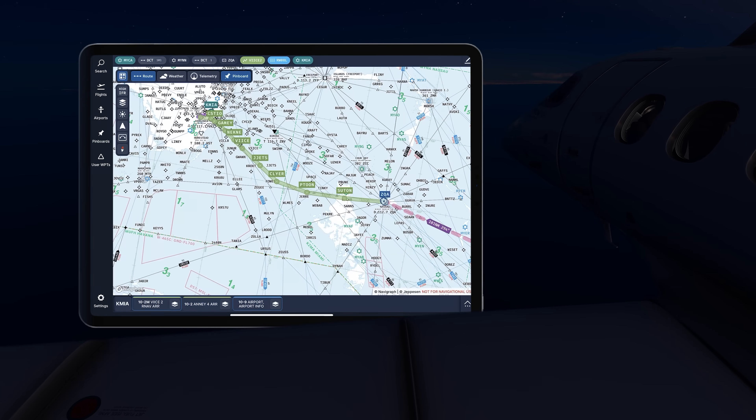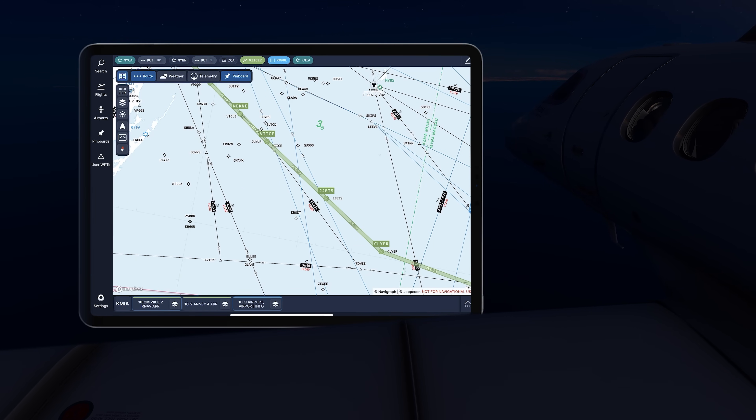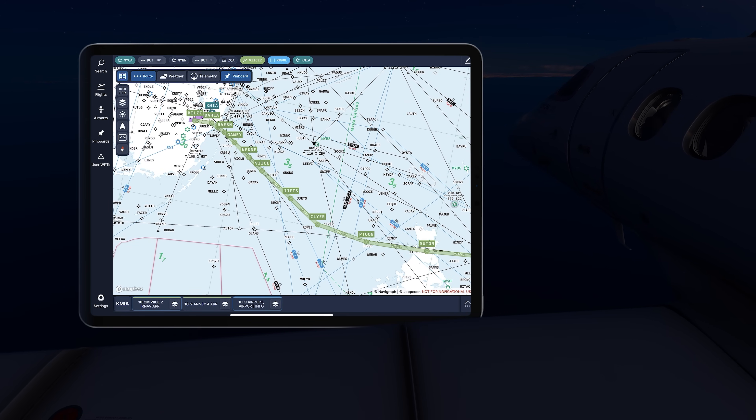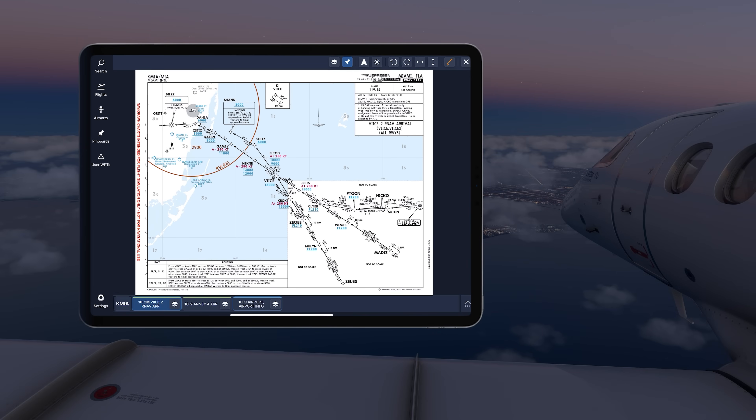Once over ZQA, clearance was obtained and air traffic control told us to descend via the VICE arrival. Excited to use the new Navigraph feature, I pulled up the VICE arrival on our app. I noticed a little pencil icon in rust color at the top right, tapped on it, and circled JETS intersection at 15,000 feet — a good reminder that we need to be there at 15,000 and above.